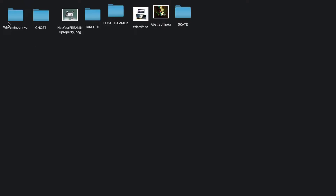I'm going to switch up angles real quick and we're going to just start talking about my art this year. So these are my eight pieces that I really like right here: 'Why Am I Not In New York City,' 'Ghost,' 'Not Your Freaking Property' — but it's actually 'Falcon' — 'Takeout,' 'Float Hammer,' 'Weird Face,' 'Abstract,' and 'Skate.' These are just quick little names for them. I will give them proper names as I'm talking about them.